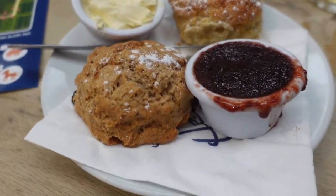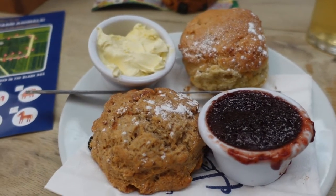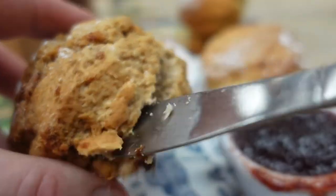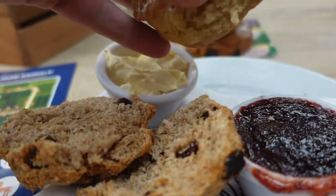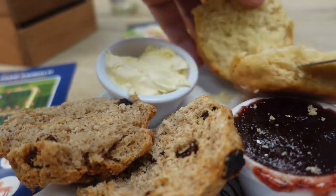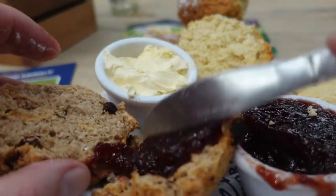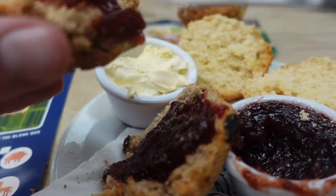Not quite what I expected because I was expecting a burger, but with over an hour's wait for hot food, we thought, you know, plan B ultimately. These are real fresh scones — they're all hot and delicious. It's all crumbly goodness.